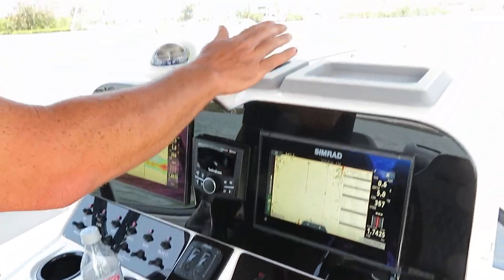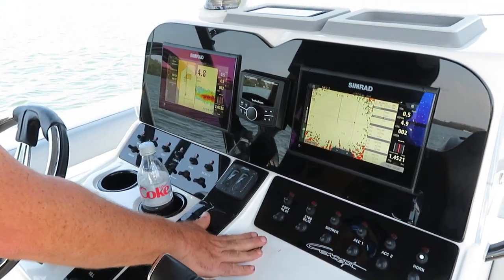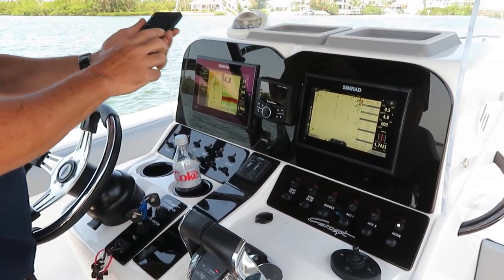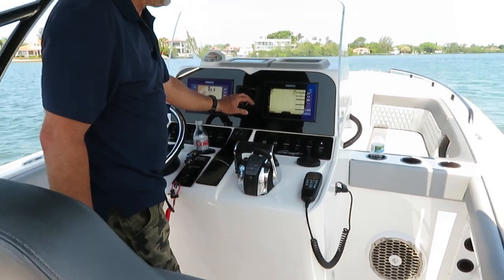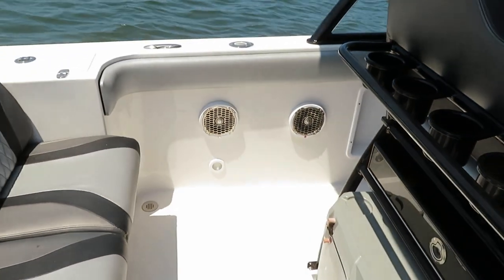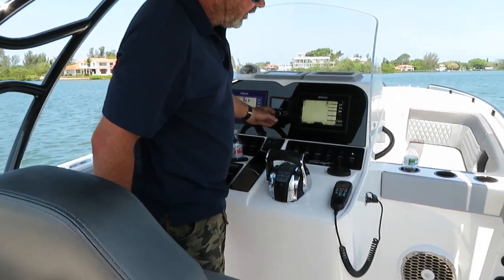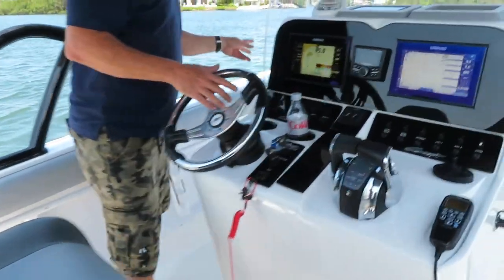Everything's real easy to get to. You've got a nice phone pad up here, your compass, and it's got a kick stereo in it. This is a Rockford stereo — connected to your phone too. You've got a big sub there, two amps in there, two speakers on either side, and four speakers in the front.